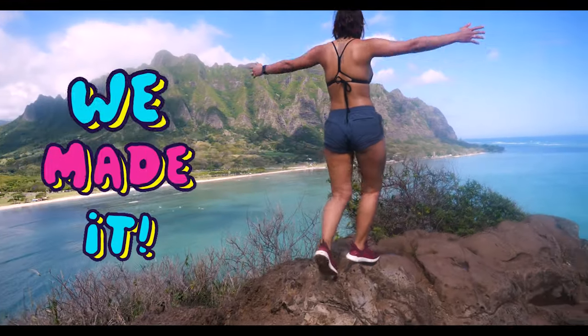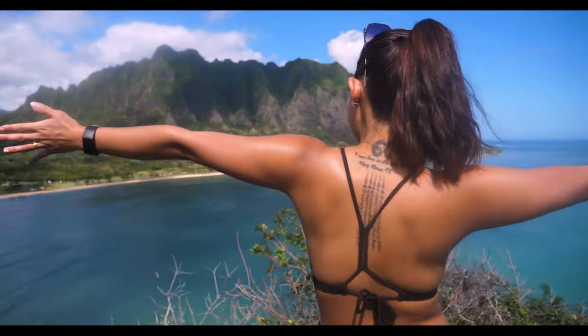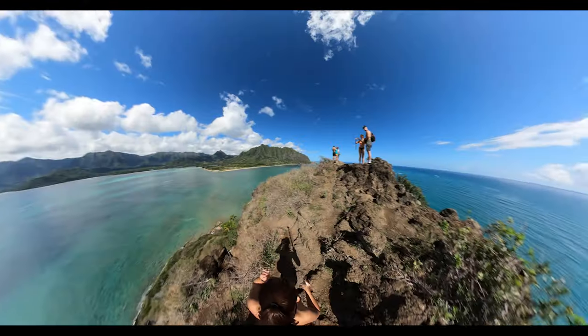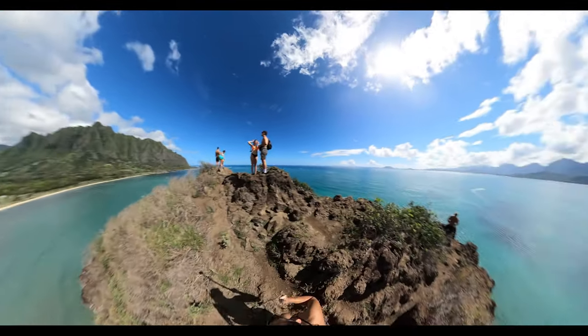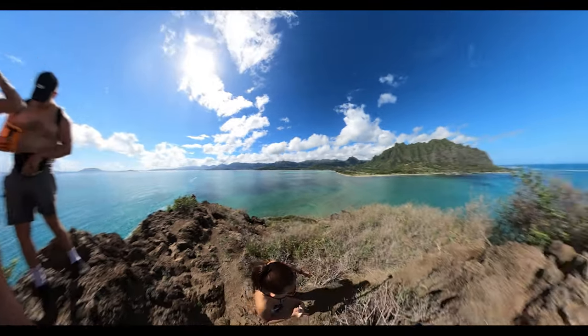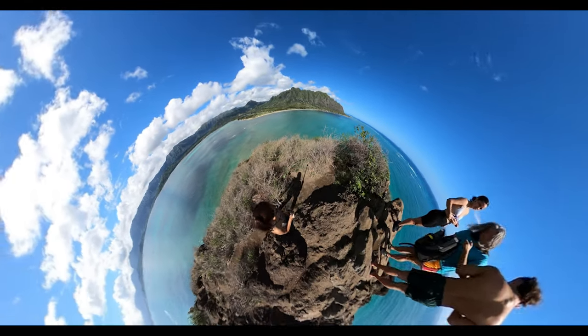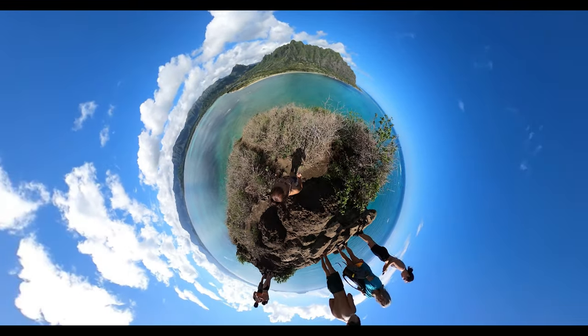Once at the top, you'll be rewarded with an amazing 360-degree view. I highly recommend checking the tide schedule and weather report, as well as wearing sunscreen and a good pair of shoes. You'll spot people doing this hike barefoot or in flip flops, but I just don't recommend it — not if your feet are delicate like mine. I'm delicate like a flower.